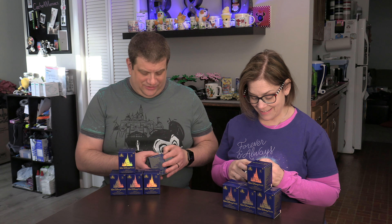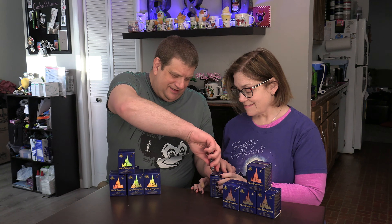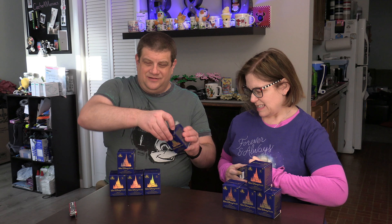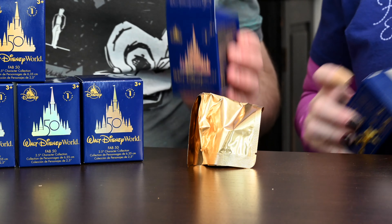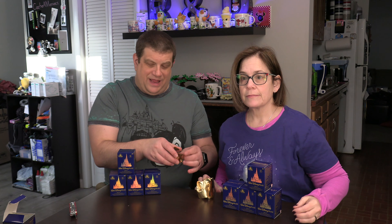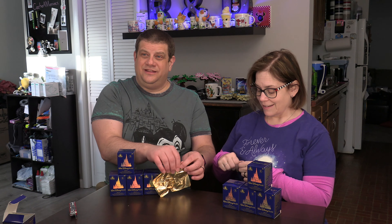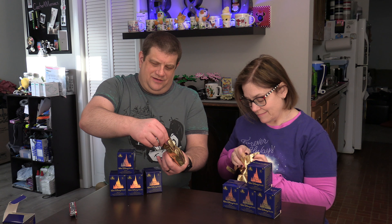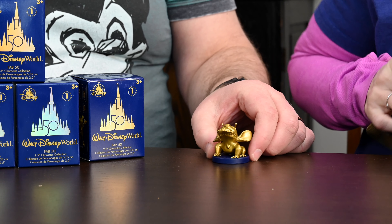I hadn't heard that these were out, so it was an 'ooh, I have to order this' moment. I literally just found these on Shop Disney. Rene is anxious to dive in. Oh, it has a little gold bag in the box — for the 50th. And unlike the pins, they actually have our tear. Oh, they're all gold figurines? Rene is going to be very happy!